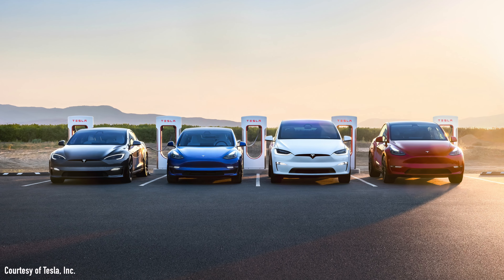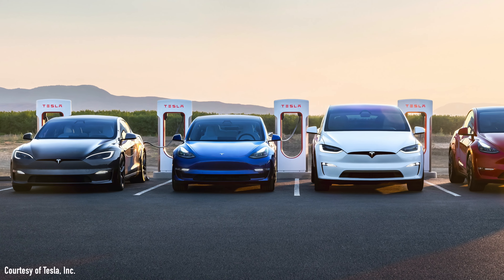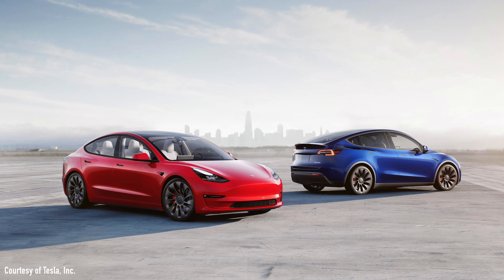You're probably wondering why Tesla is making this move — does it have to do with supply shortages? Actually, they're making this move because so many people are ordering it. There are a lot of people who have decided that the Model 3 Long Range is the car for them. It really is a great car.